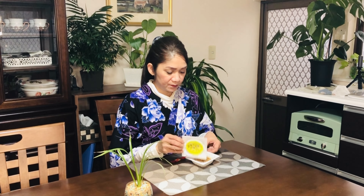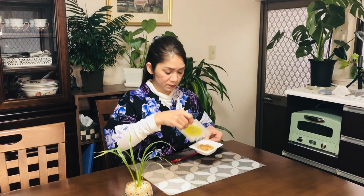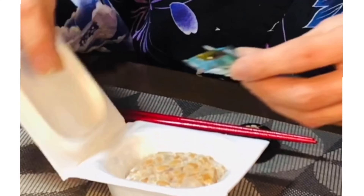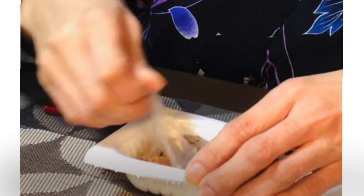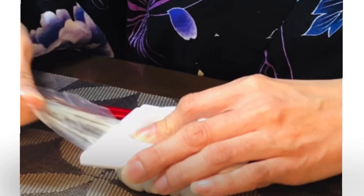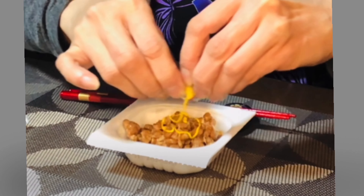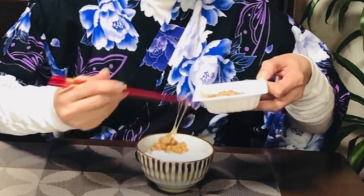Natto is easily recognizable by its distinctive, somewhat pungent smell. I'll show you how to eat natto: open up the package, take out the sauce and mustard. Mix natto thoroughly, then add the sauce, add the mustard, and mix it all together. Natto is eaten with rice.